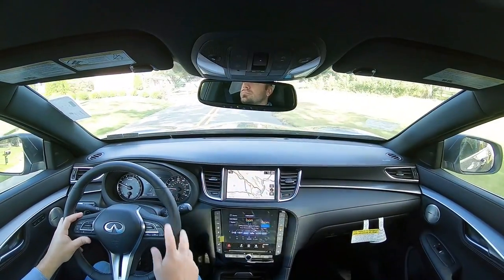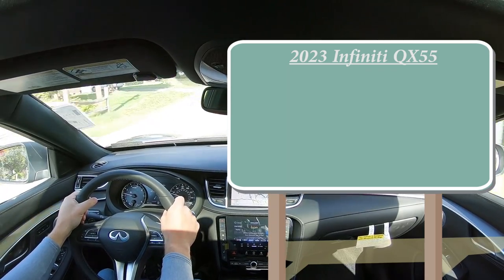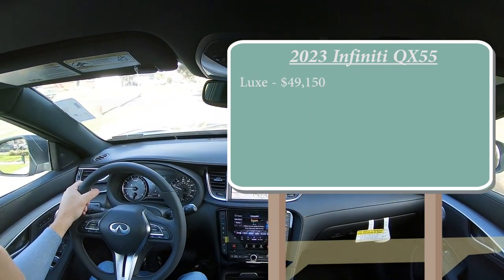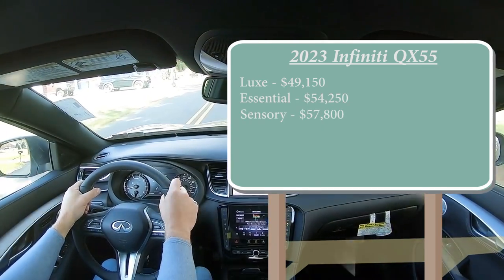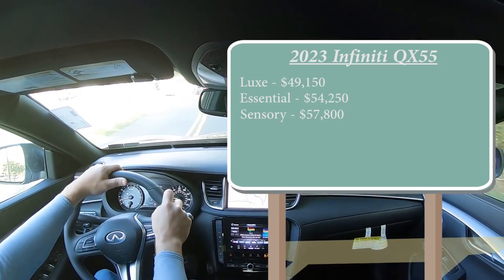As always, let's start with pricing. There will be a few different trim levels for the 2023 QX55: Luxe starting at $49,150; Essential for $54,250; and lastly Sensory for $57,800. By the way, we do have the Essential trim level with us here today.